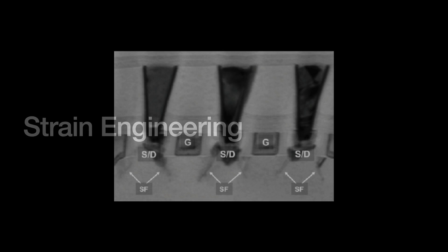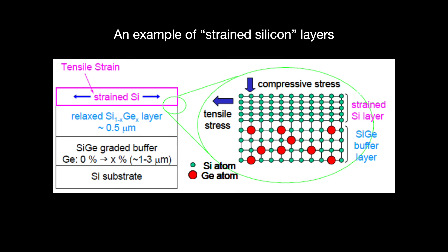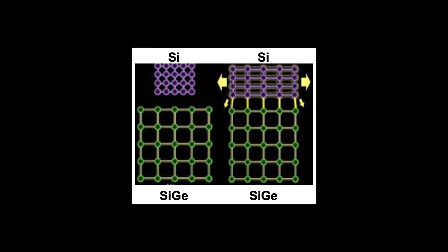For the 90 to 45 nanometer nodes in the early 2000s, the industry employed strain or stress-based engineering — adding layers of "strained" silicon to the channel, usually on top of a silicon-germanium buffer layer. Strained meaning that the silicon's layers of crystal atoms are being stretched, which helps electrons travel faster across the channel. It was also not easy to do, requiring engineers to grow these layers of strained silicon using epitaxy.